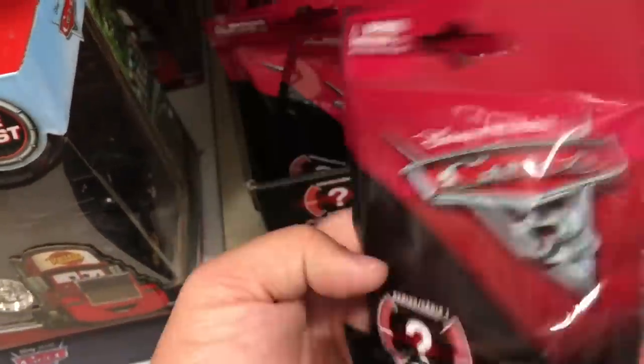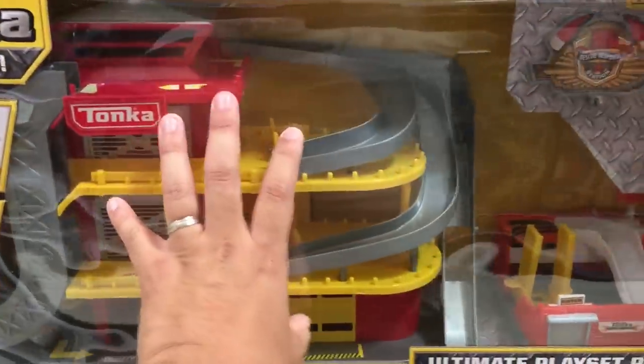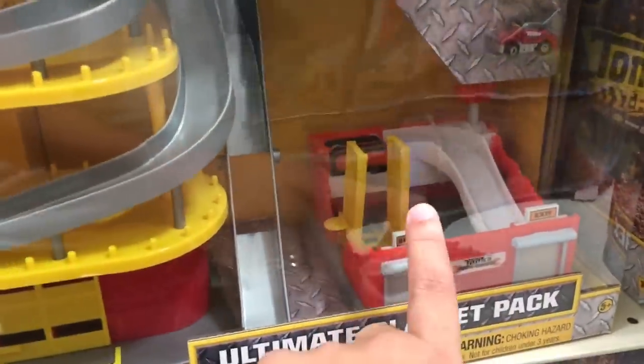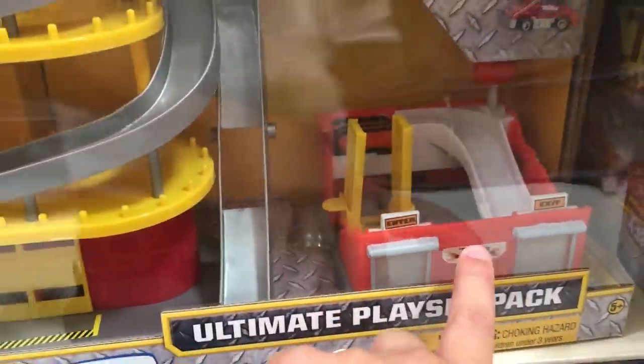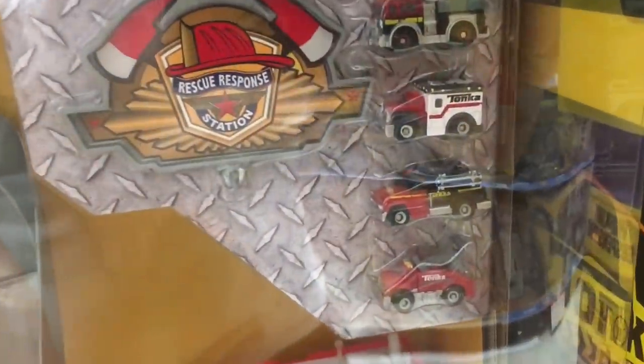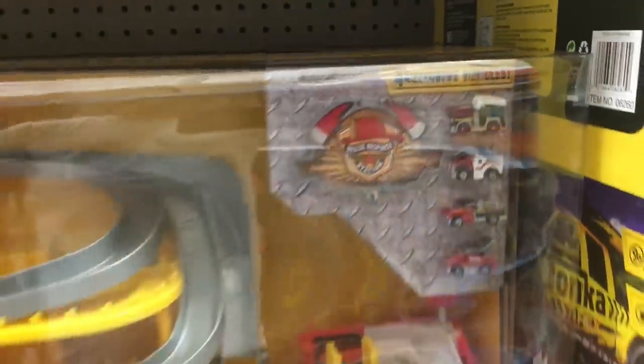If you go to Toys R Us, they have an exclusive playset — the same firehouse playset, but it also comes with the mini tow truck auto repair playset, which is awesome. It comes with different vehicles too: a tow truck, fire truck, ambulance, and another fire truck in different colors.